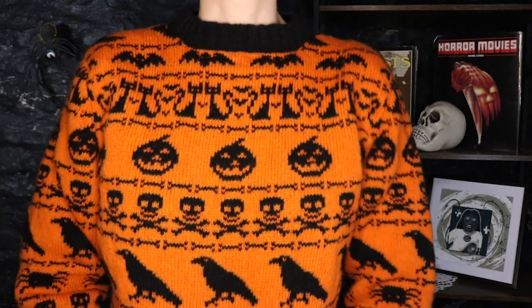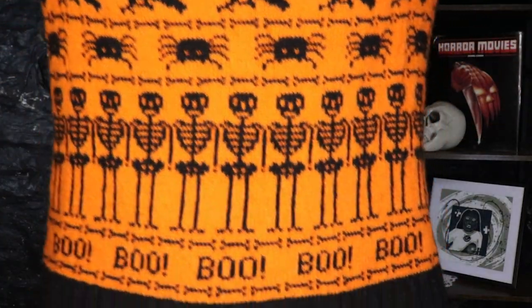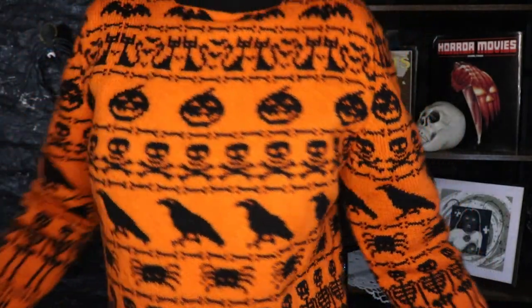I'm actually going to cry again — I cried when she gave it to me and I'm getting emotional again. But I mean, look at it, it's the most amazing thing ever. We've got ghosts, bats, cats, jack-o-lanterns, skulls and crossbones, ravens, spiders, skeletons, and a line of boos and bones. I mean, oh my god, this is literally just the most incredible thing ever.